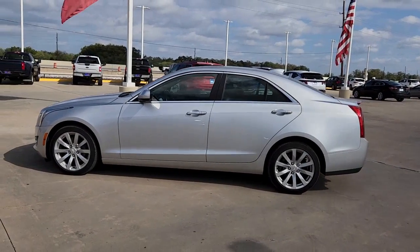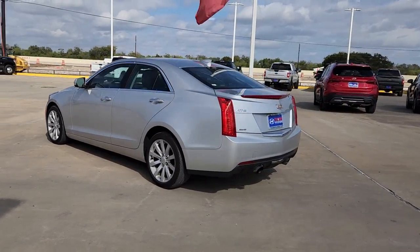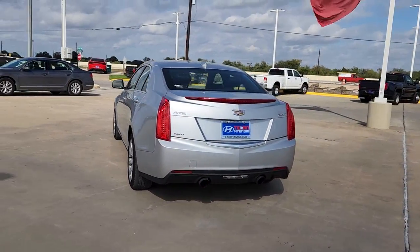Here is a wonderful 2018 Cadillac ATS. This vehicle is an outstanding buy with fewer than 40,000 miles on the odometer.